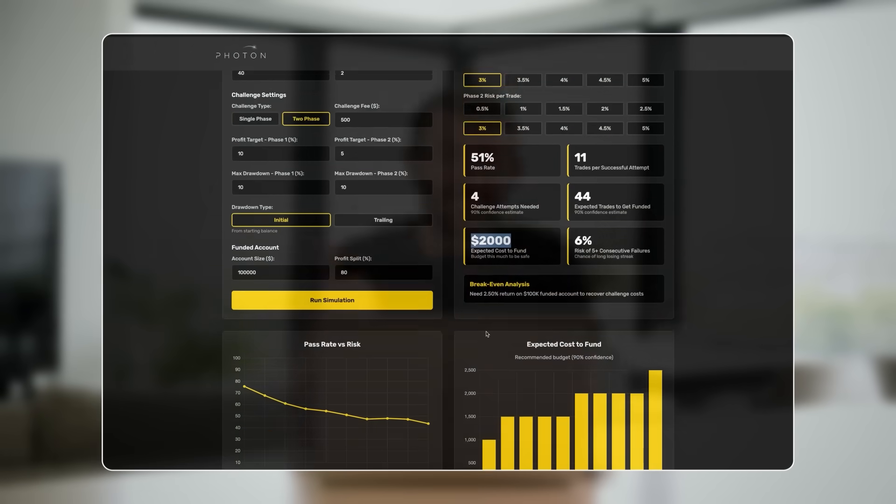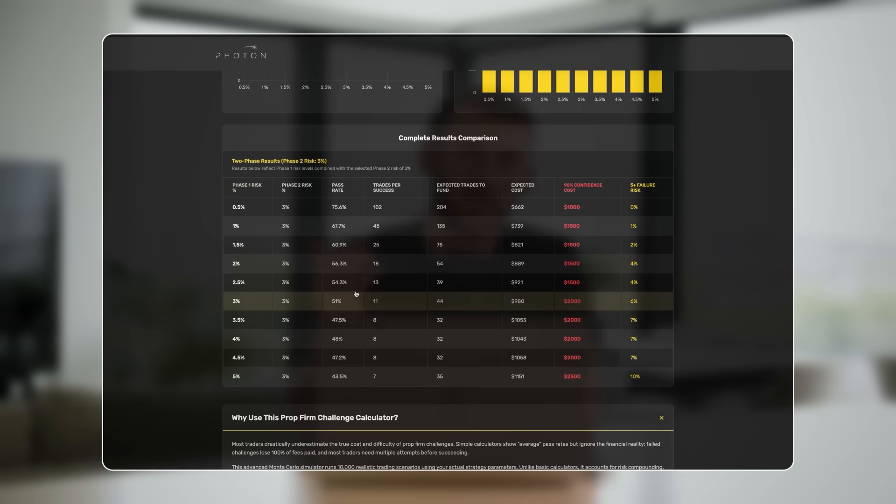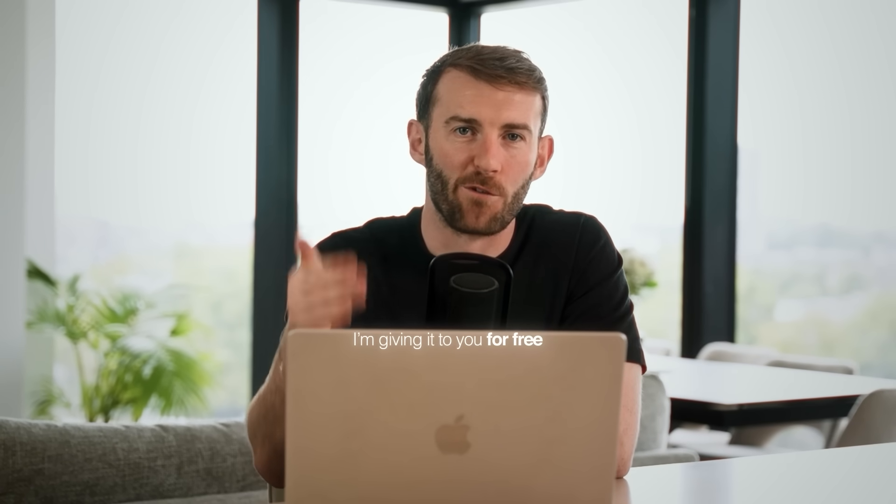I built a simulator that factors in your strategy stats, challenge phases, drawdown limits, and profit targets — the same mathematical framework that quants use to optimize their risk, and I'm giving it to you for free.